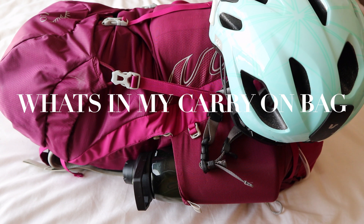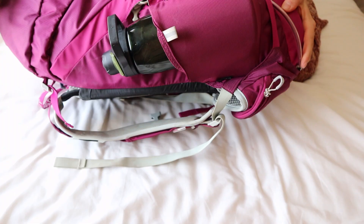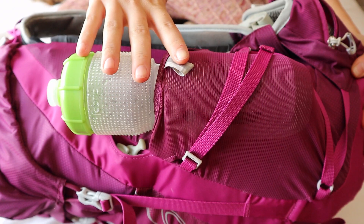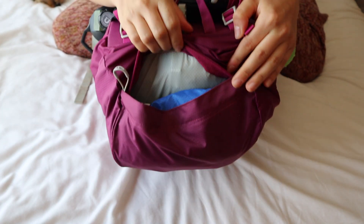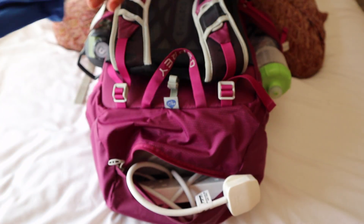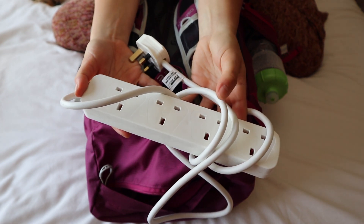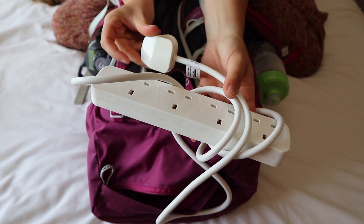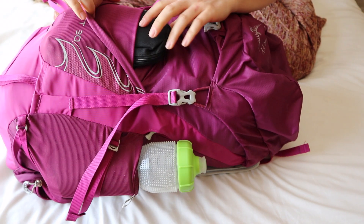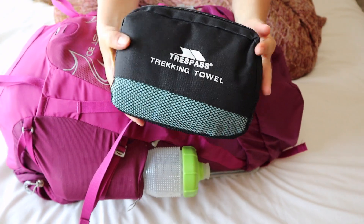Moving on to my 30 litre carry-on — this is the Osprey Tempest 30 litre, the female version. I have my two water bottles on either side in the cup holders. In the top pouch I have a dry bag, and I also have an extension cord. This is the best travel trick I can offer: all you need is one adapter and then you can plug in up to four of your electronics to charge.